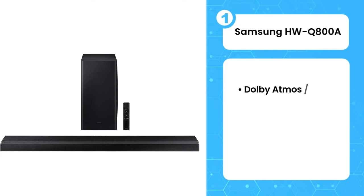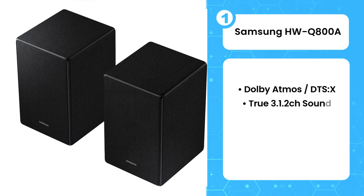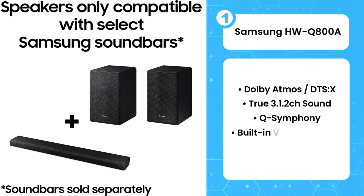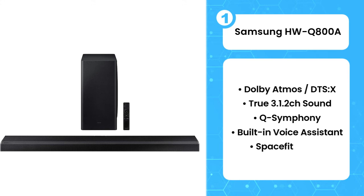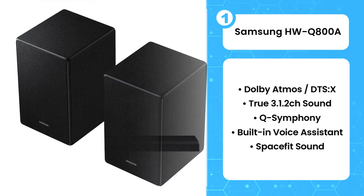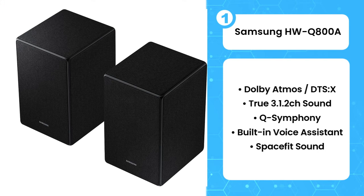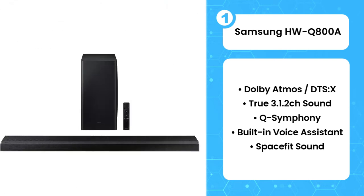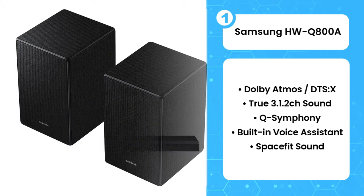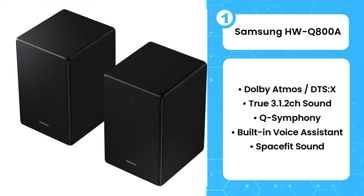The first product on the list is the Samsung HWQ800A. The Samsung HWQ800A is a versatile soundbar from Samsung's 2021 lineup. This 3.1.2 setup is well built and comes with a dedicated subwoofer, which helps produce a thumpy low bass. It has a neutral sound profile, making it suitable for a variety of audio content. It also comes with Q-Symphony technology, which synchronizes the audio production to the speakers on your Samsung TV, as well as Samsung's acoustic beam technology, which helps create a more immersive listening experience.